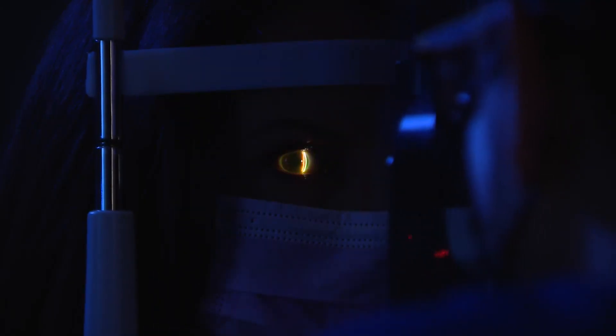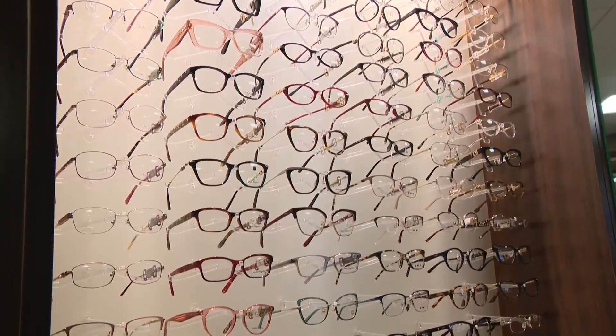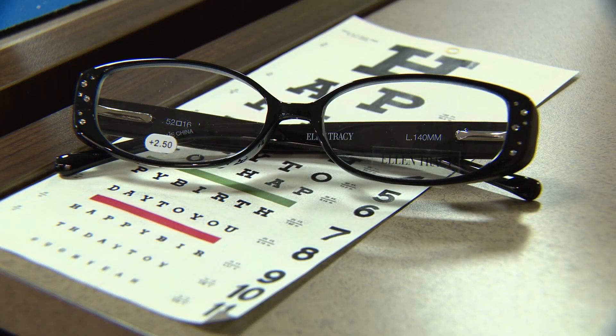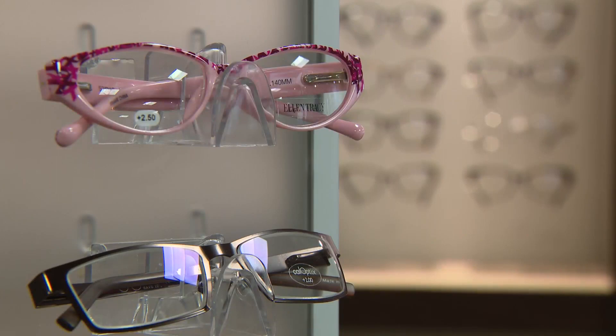LASIK surgery can improve distance vision, but until now, only prescription or pharmacy generic readers could help with the daily task of reading the fine print. In the United States alone, over 30 million people wear over-the-counter reading glasses. Reading glasses are basically magnification — they make the image larger up close.